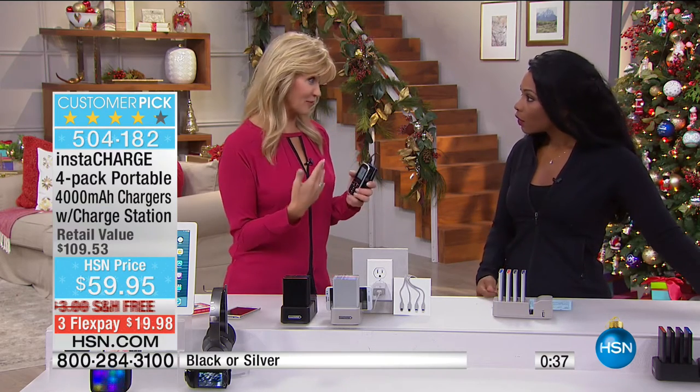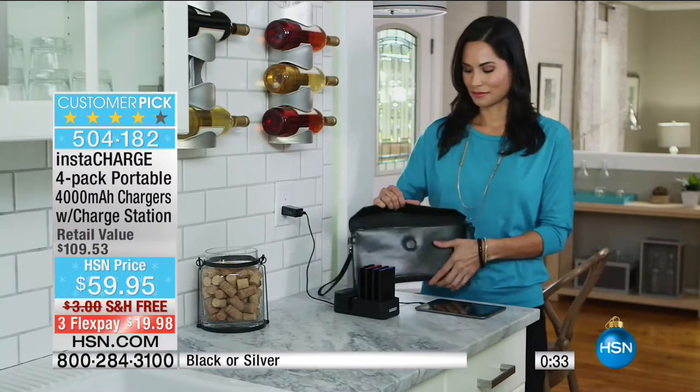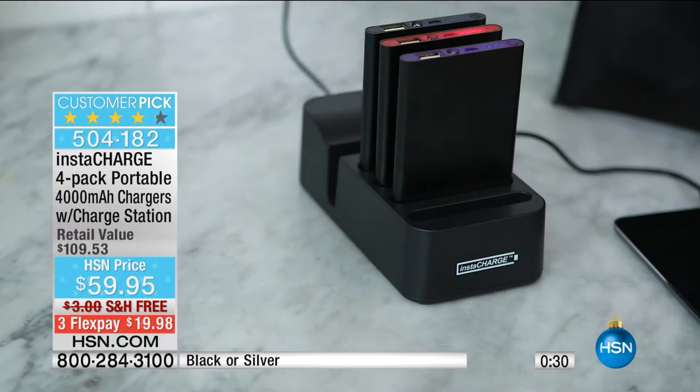There's one for every member of the family. It's not just for your phone — it's for your tablet, your Bluetooth speakers. You name it.